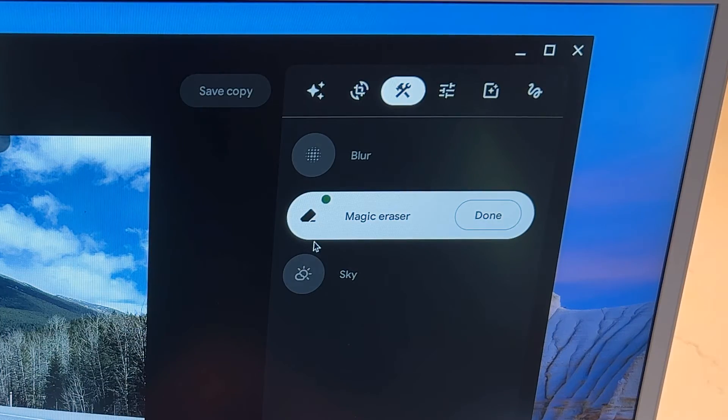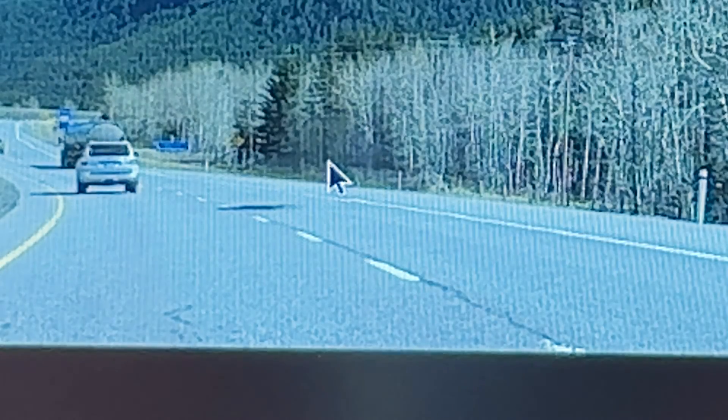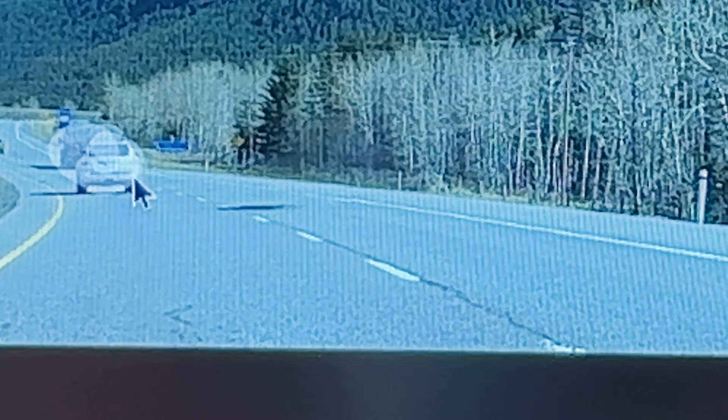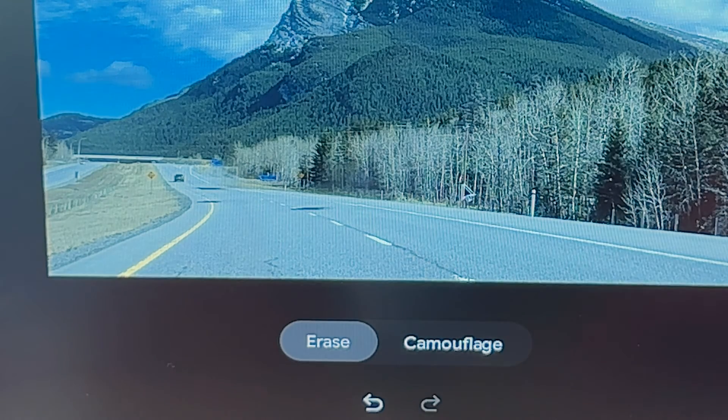Google and Asus have brought Pixel phone fan favorites like Magic Eraser right to your laptop. It's a nice photo editing feature that can remove unwanted things from pictures, and it's especially convenient to have it accessible on a much larger screen.